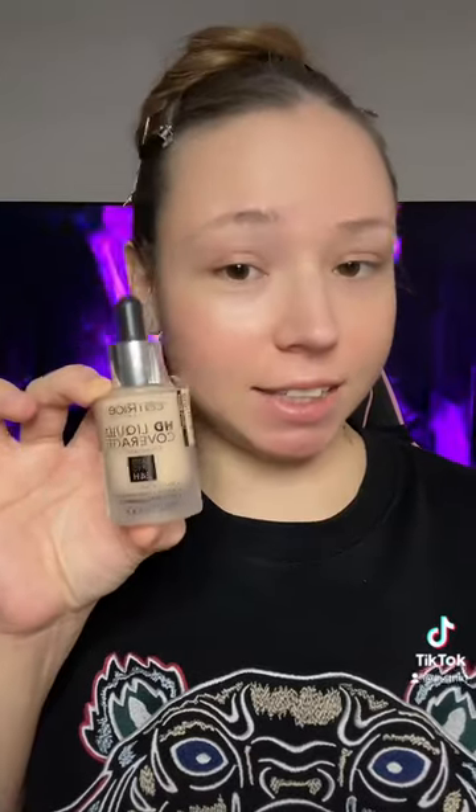This is one of my most used foundations. It's gone mega viral and my number one question is: what is this foundation? Ladies and gentlemen, this is the Catrice HD Liquid Coverage Foundation. This is the new formula, so the formula should be more lightweight but it's still a full coverage foundation.